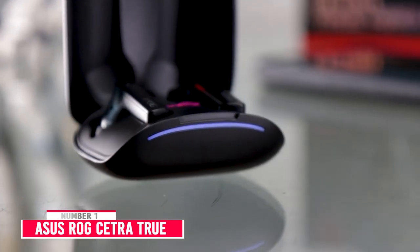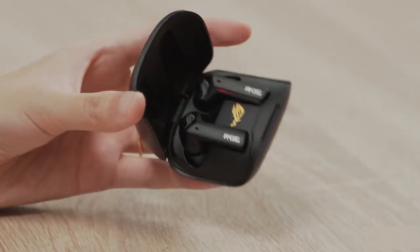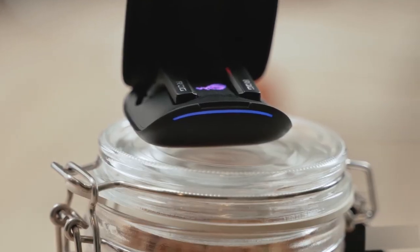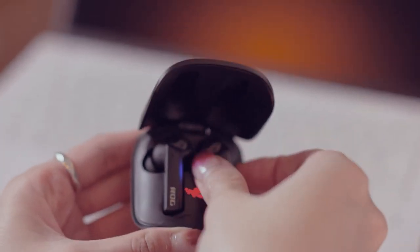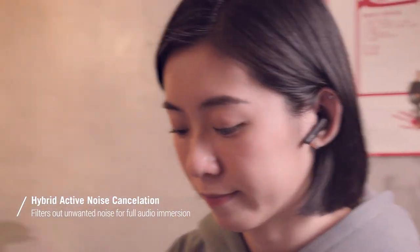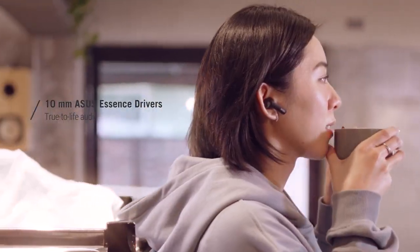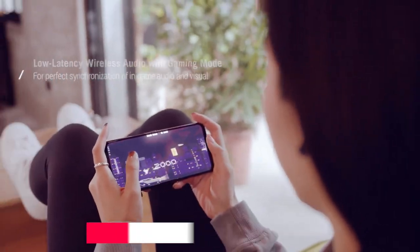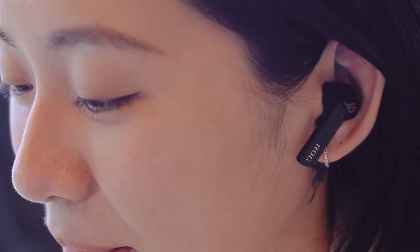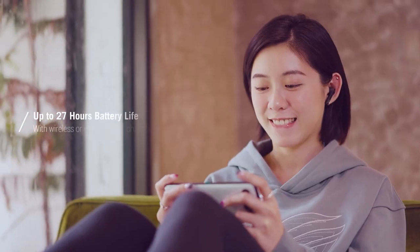Number 1: ASUS ROG CETRA True Wireless Gaming Earbuds. The ASUS ROG CETRA True Wireless Gaming Earbuds have one of the best battery lives, giving you 5.5 hours of play on a full charge. It includes a charging case that gives you a total of 27 hours. Its hybrid ANC technology detects and filters out noise, enabling immersive audio experiences. Just 10 minutes of charging gives you up to 90 minutes of play, which is perfect for when you want to squeeze in a few rounds of Apex with friends but forgot to charge overnight. The ROG CETRA TW Earbuds feature active noise cancellation technology and Bluetooth connectivity, making the battery life even more impressive.